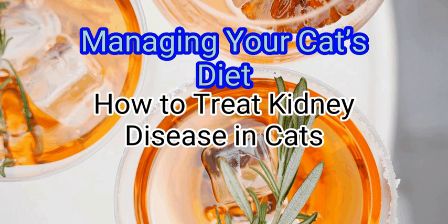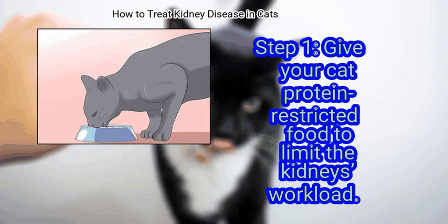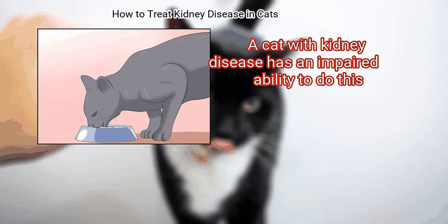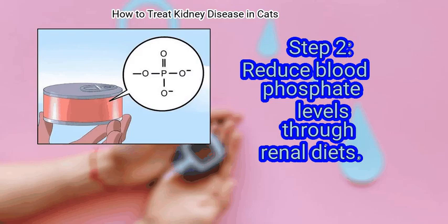Method 2: Managing your cat's diet. First, give your cat protein-restricted food to limit the kidney's workload. A cat with kidney disease has an impaired ability to process proteins. To keep your cat's kidneys from struggling, feed your cat a diet which, when digested, is lower in toxins.